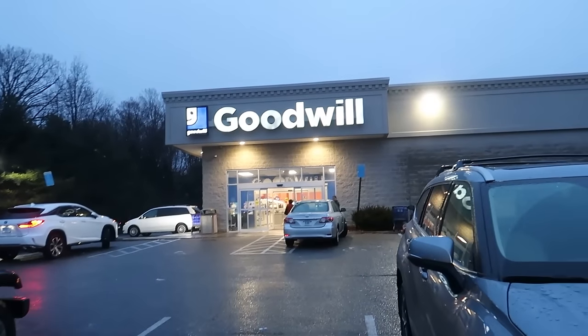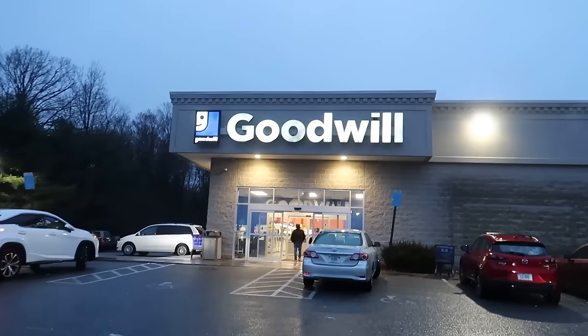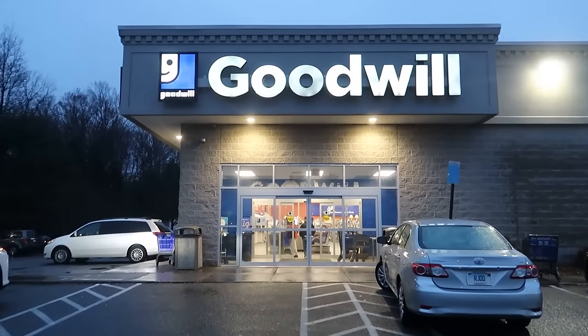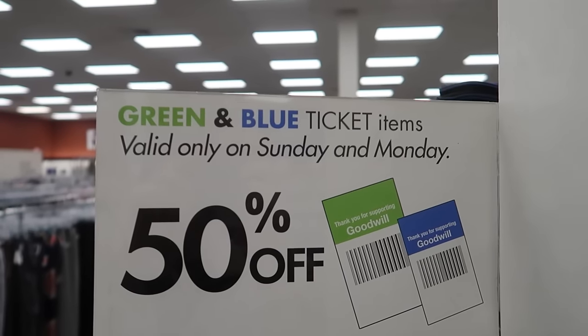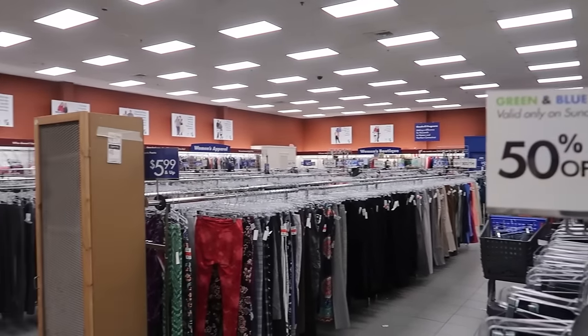What is up YouTube? Friskool here outside of Goodwill. They close at 5 o'clock on Sundays — it is Sunday and we're here at about 4:30. So let's see what we can find in half an hour in Goodwill. The colors on sale are green and blue, valid only Sunday and Monday, 50% off. So maybe we'll get lucky and find some green and blue.